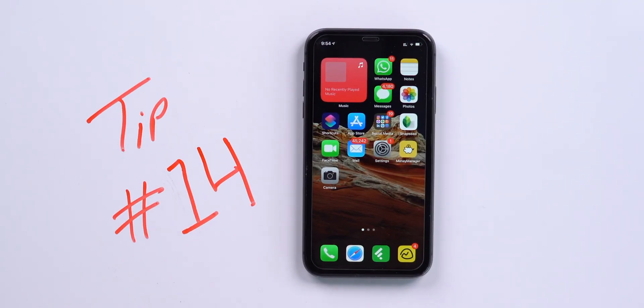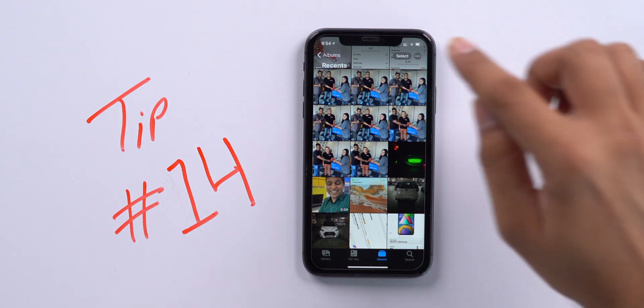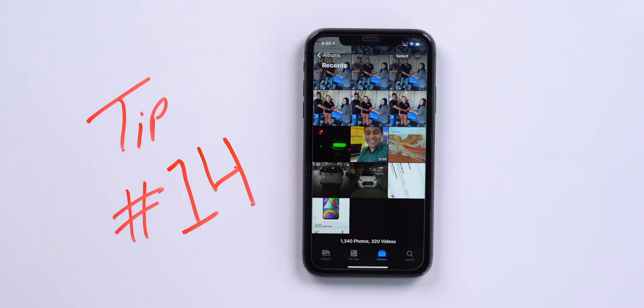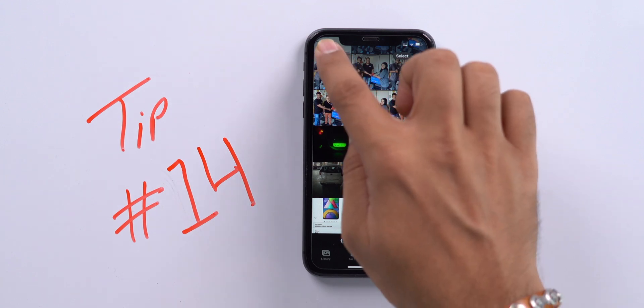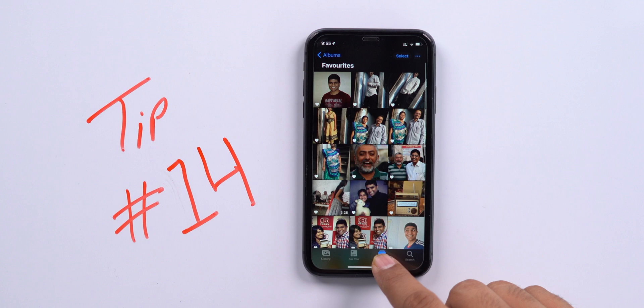We love capturing photos on iPhone, so here are three tips for the Photos app. Open Photos and tap the top of the screen to jump to the very first photo you captured. Or if you want to go all the way down, tap the album to access your most recent photo. This works in every album — like Favorites. Tap the top to go to the beginning, and tap again to go to the bottom.